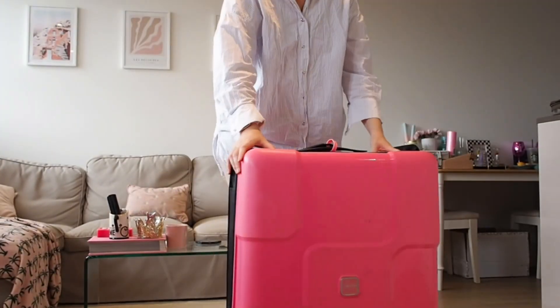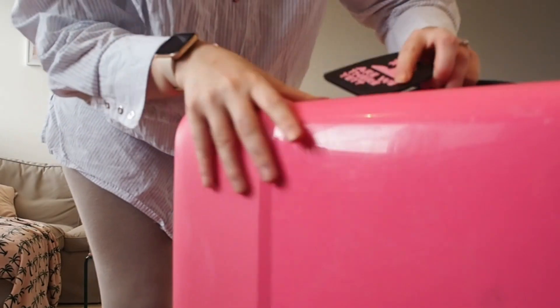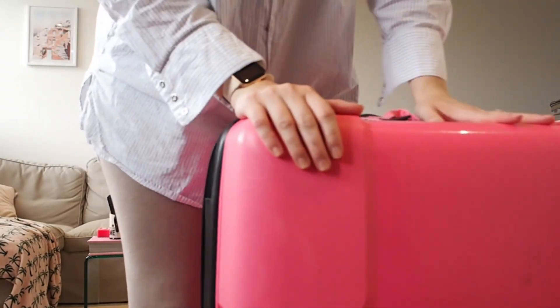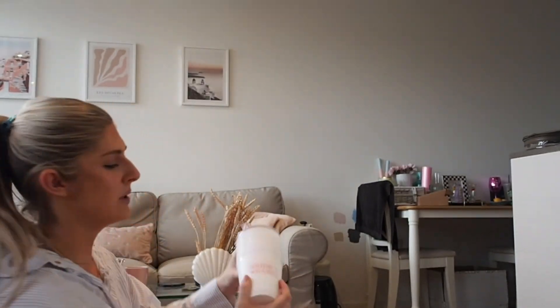This is the case I'm bringing - she is large! I got this luggage tag that says 'Are We There Yet' with my name and number. This is a Tripp case. I'm going to do this in a random order. I bought these from Team Hen - I've got ten of the ones that say 'bride's babes', my one says 'wife of the party'.